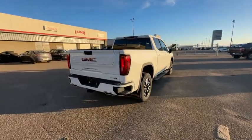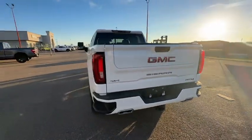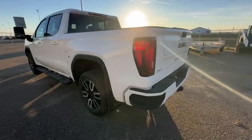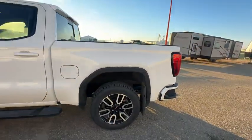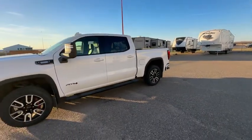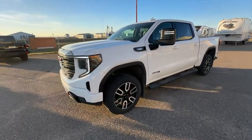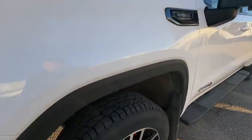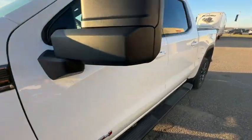Right now I've got this Duramax diesel AT4 2023, fully loaded, came brand new from Unity Motor Products. It's got approximately 85,000 kilometers — I had 83 in the description, I'll change that. It's got that small turbo diesel on the 1500.